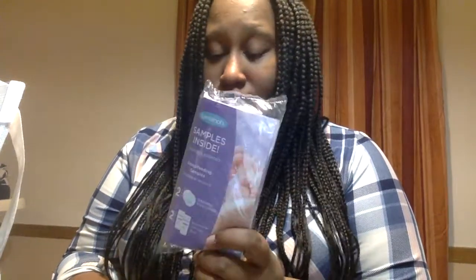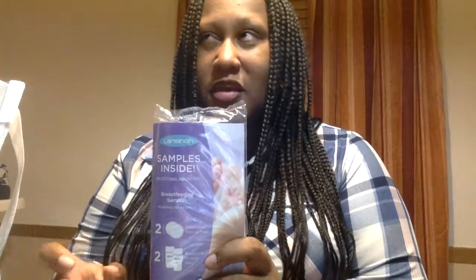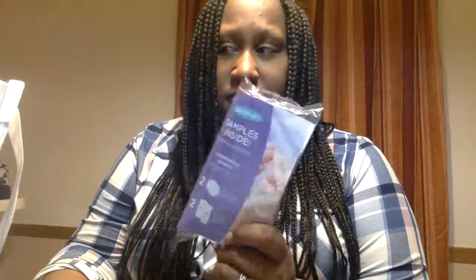We have disposable nursing pads and two milk storage bags. I used these milk storage bags with my son and loved them — they're really good quality and you can pump directly into them depending on the type of pump you have. As far as the nursing pads, I will definitely use them. I like them, but I don't think I will go out and buy disposable nursing pads because you can get some pretty decent reusable ones for fairly cheap and they'll last you a while. I would never spend money on disposable ones, but I do like this brand — they have reusable nursing pads and I like them.